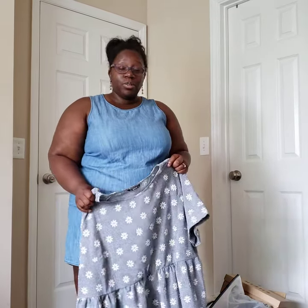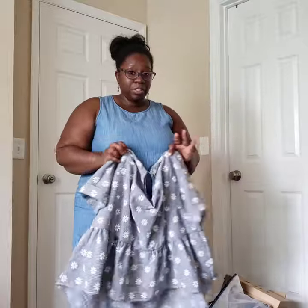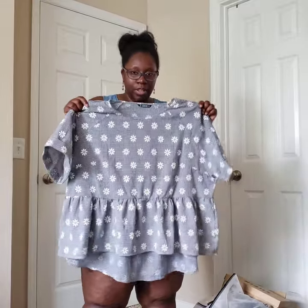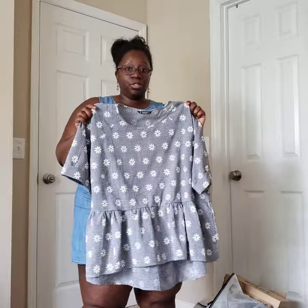I'm going to start with tops. I got a few dresses, a pair of shoes, some accessories — so a good mix of things. This was my first time ordering from them. First top I got: I pretty much sized up on everything the first go around. This one is like a little gingham top with little sunflowers on it. I got this in a 4X and I'm going to try it on for you guys.